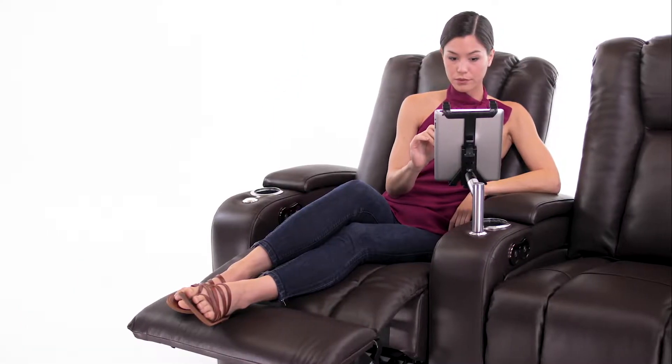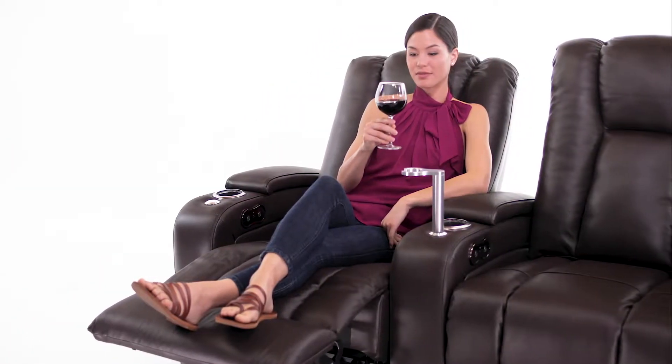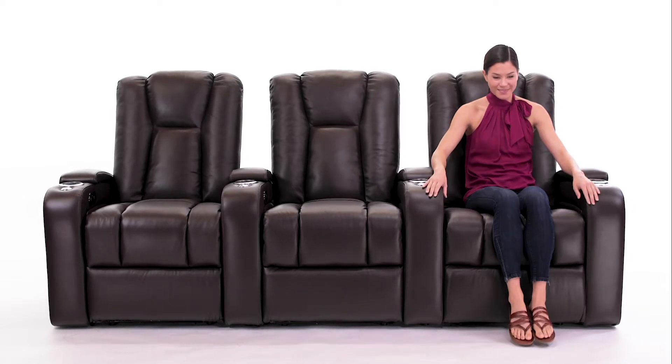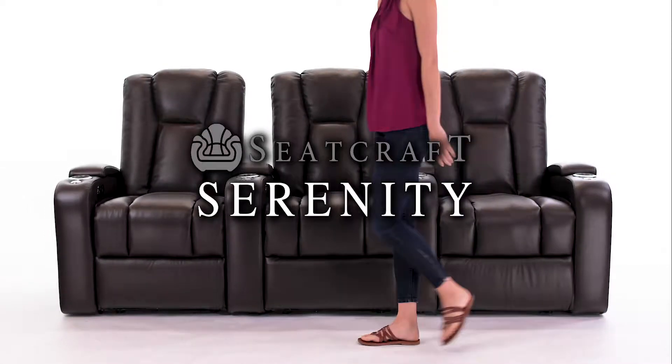Add even more utility with the optional phone holder, tablet holder, reading light, or wine glass caddy. Designed with comfort and style in mind — the Serenity from Seatcraft.